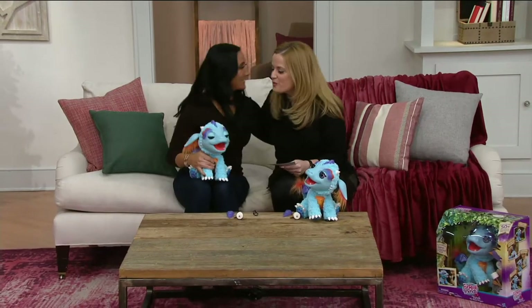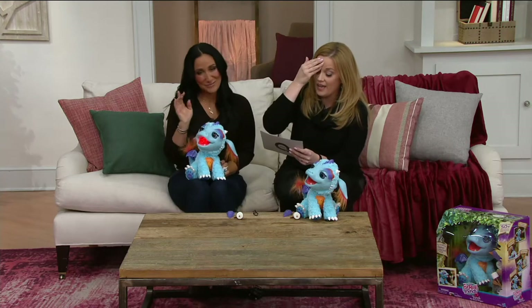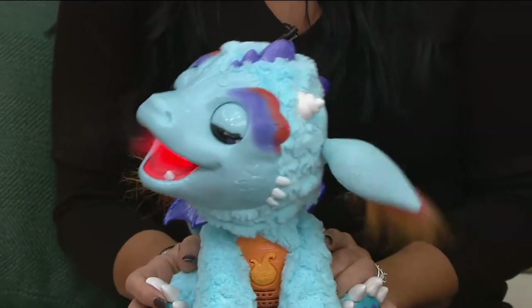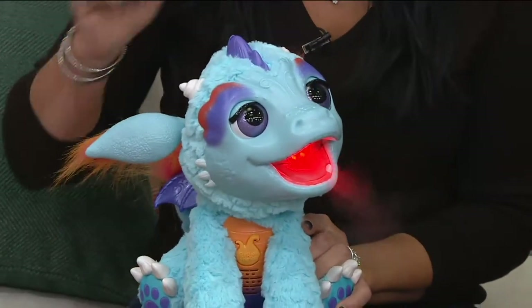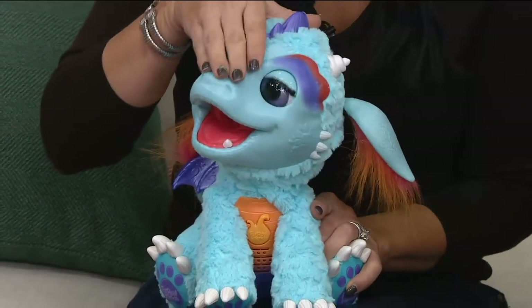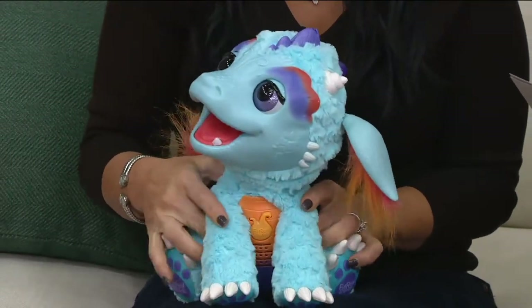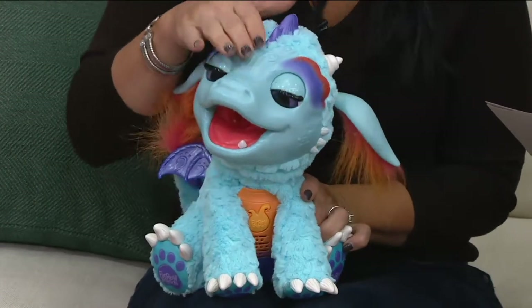Good morning! Every year Hasbro releases a FurReal Friend, and every year there's one that sets the world aflame. This is him — this is Torch. You may have started seeing commercials for him, or hearing little hints from little voices in your home. We have him here at a clearance price, and he is going to rocket his way out of the building just like his FurReal sister did last year.